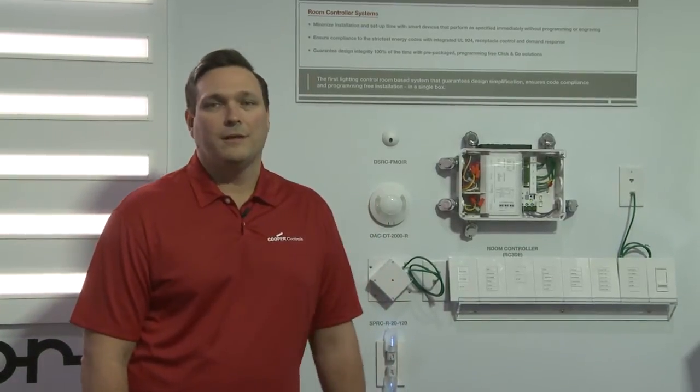Hello, this is Mike Lunn. I'm the North American Product Manager for Cooper Controls. I'm very excited to introduce to you today the newest addition to our GreenGate brand, which is the RoomController product line.